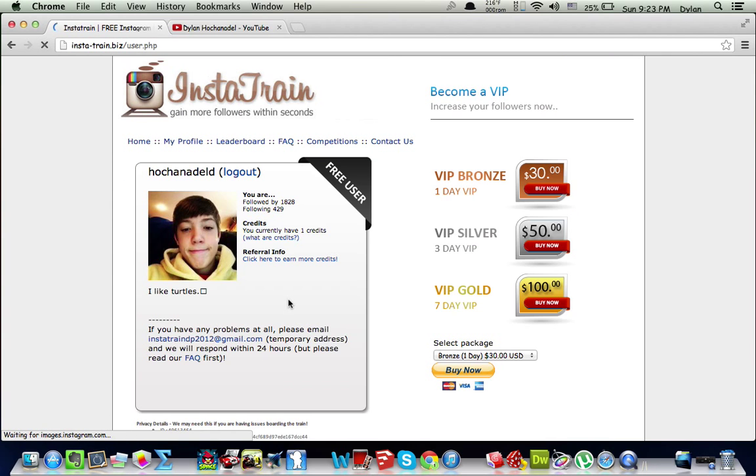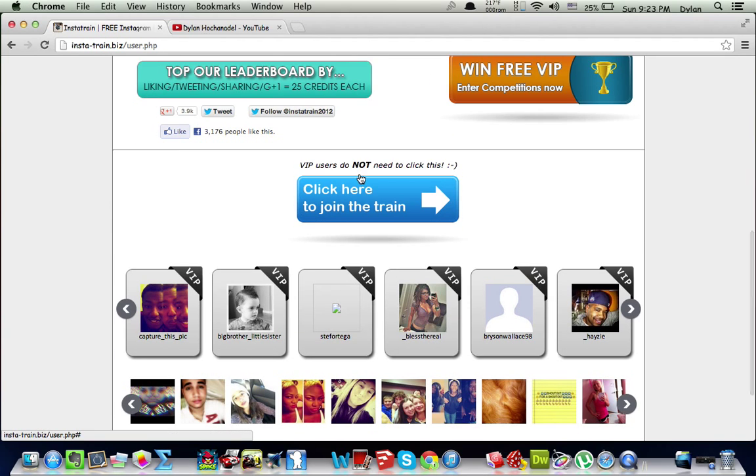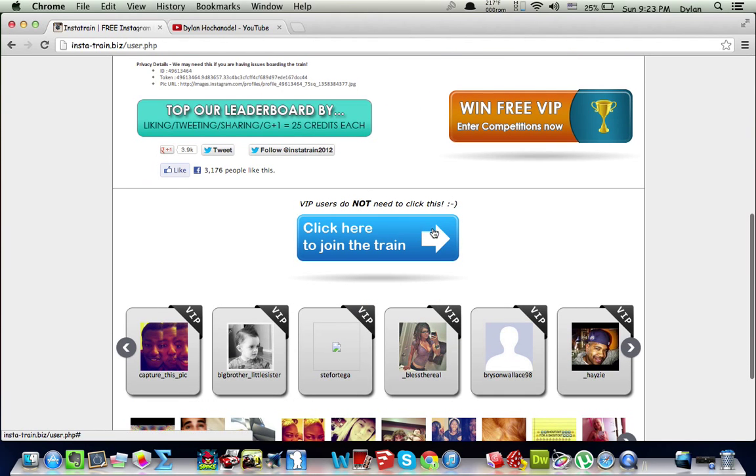You can buy VIP, but I don't see the point because it's $30 a day. You can if you have expendable money, but I'm not going to. VIP users are apparently automatically on the train, such as these people down here.